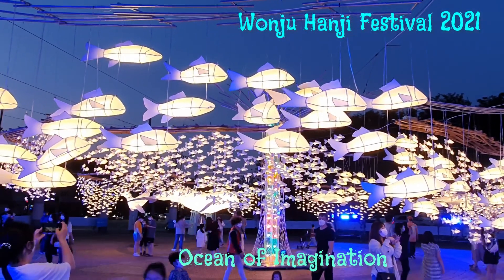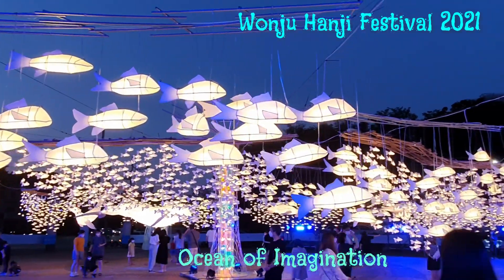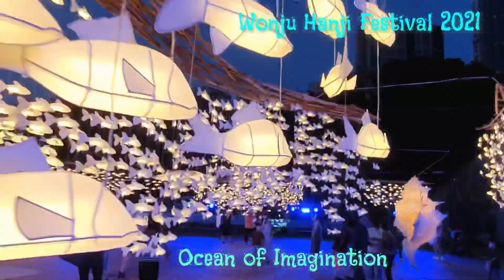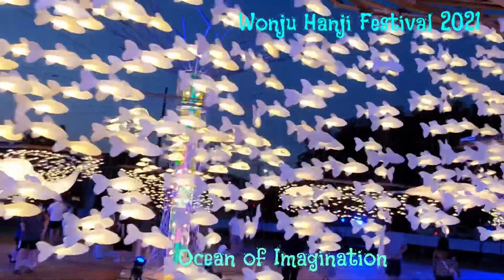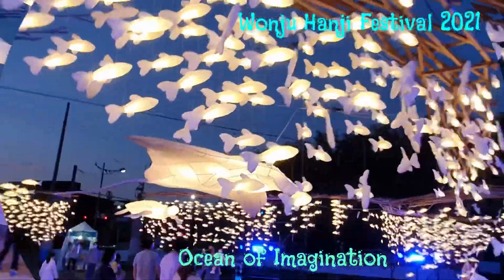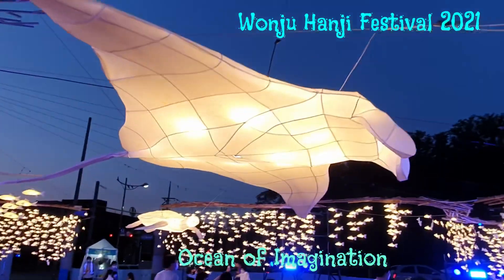This is the ocean of imagination. I like that the fishes are hanged on strings, that makes them look like they are flying. That's why I like the word imagination in the name.